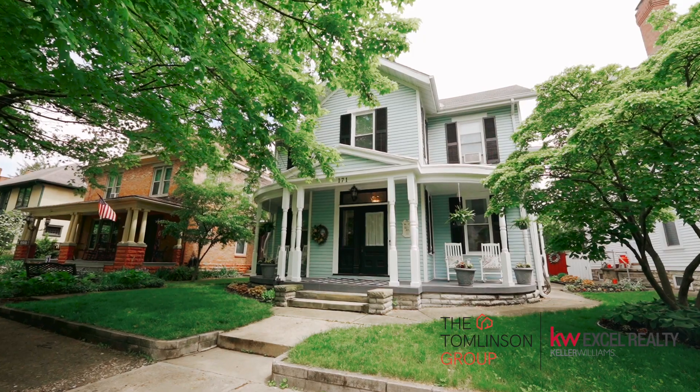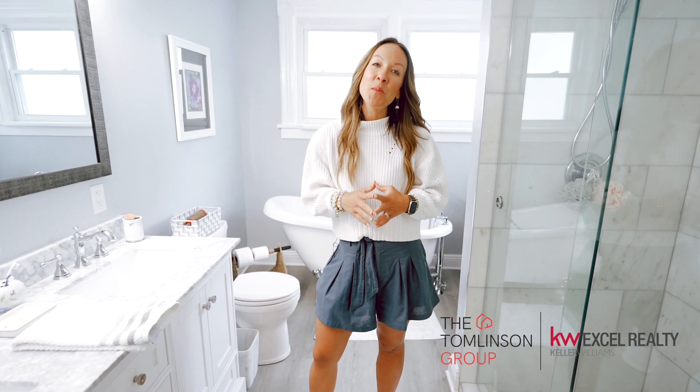Hey guys, I am here at 171 Caldwell Street and I want to share with you one of the great highlights of this home located on the second level.